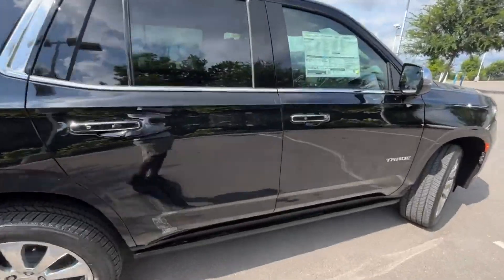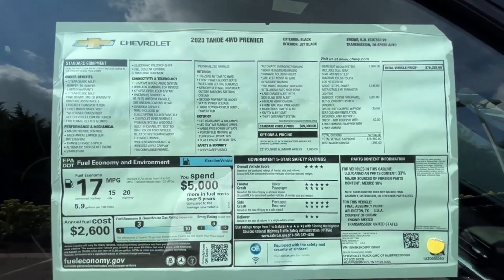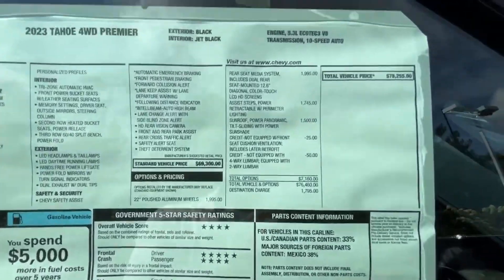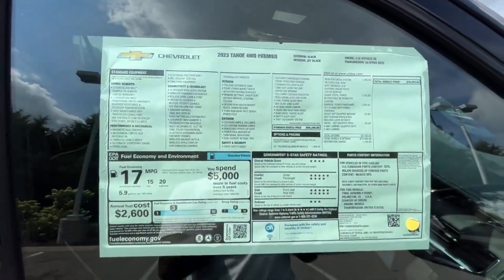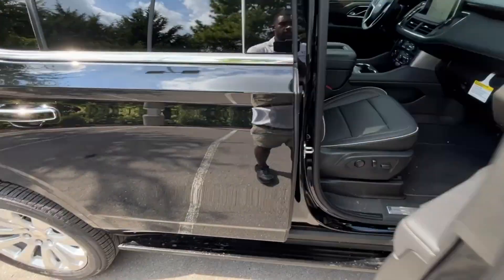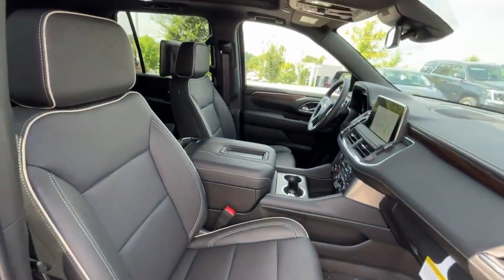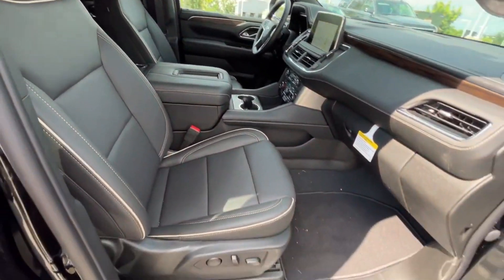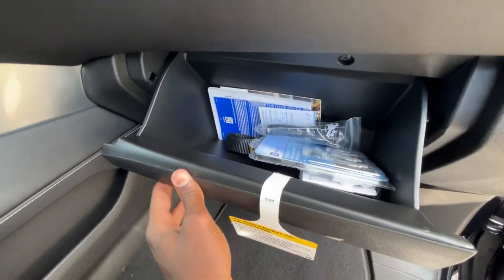Let's check out the window sticker before the front passenger seat — you can pause to check out all the options. This one stickers at $78,255. Here's the power front passenger seat with power lumbar support, and we have the glove compartment with owner's manuals.